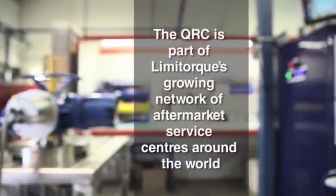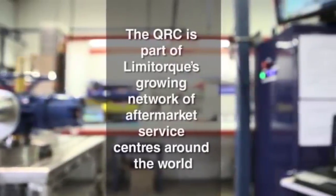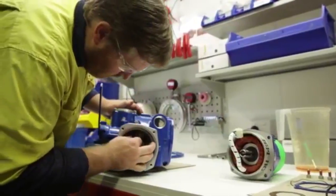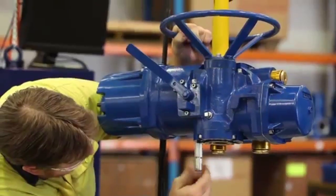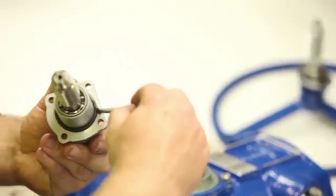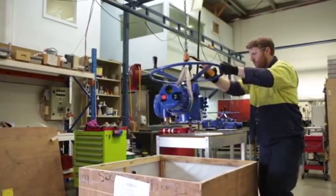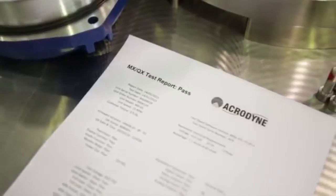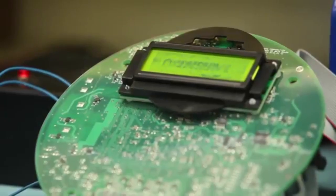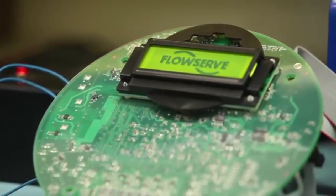The QRC is part of Limitalk's growing network of aftermarket service centres around the world. Limitalk's QRC will manufacture and service Limitalk actuators serving their local industry, with the ability to supply actuators produced from stock to help improve equipment reliability and reduce lifecycle costs, with the added benefit of local Australian content.